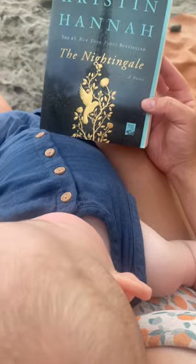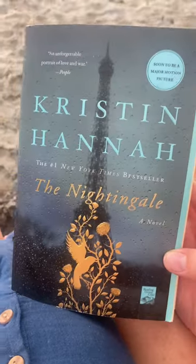My kids are beach bums and love it — they could stay all day. My baby took his second nap of the day while I read this book, which is actually so good, I'm loving it.